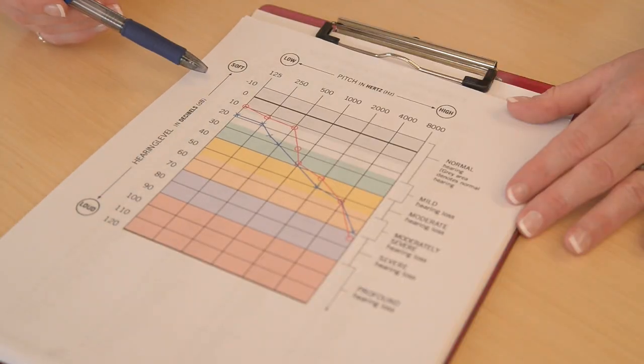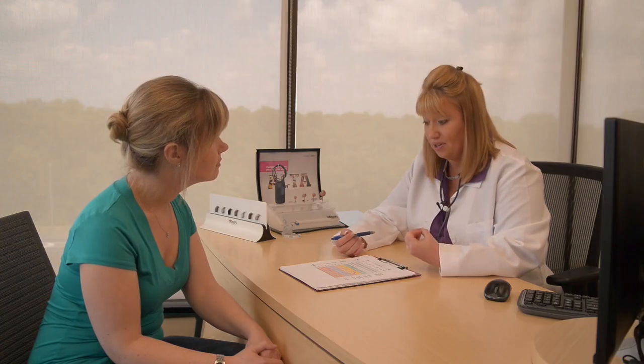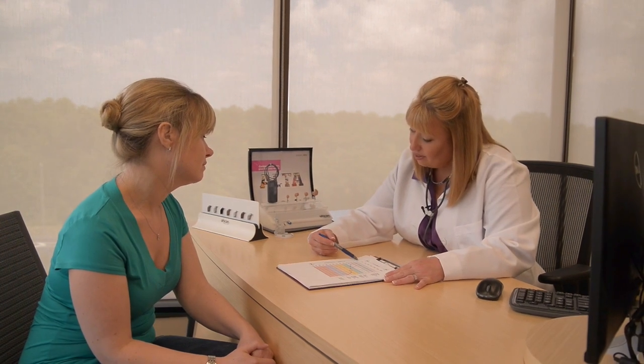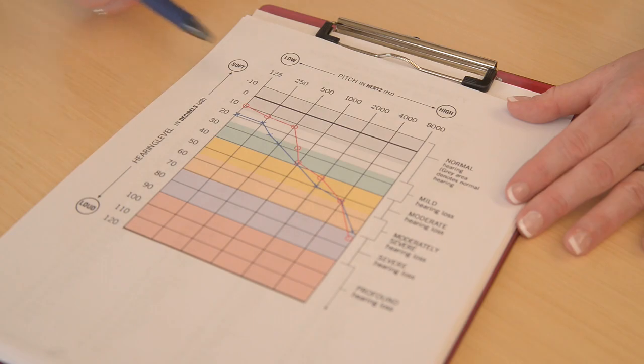An audiogram is a summary of your hearing test results that includes a graph that visually depicts the hearing ability you have in each ear. Your hearing care practitioner will explain how to interpret the graph and how you are hearing across the pitches. They will tell you whether you have normal hearing or a hearing loss, which may be mild, moderate, severe, or profound.